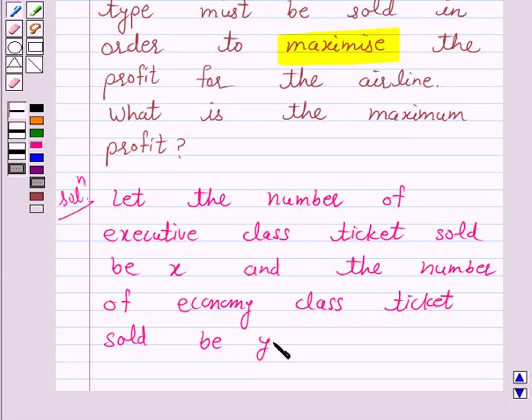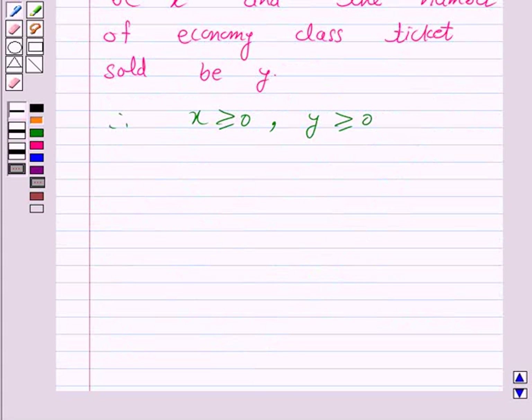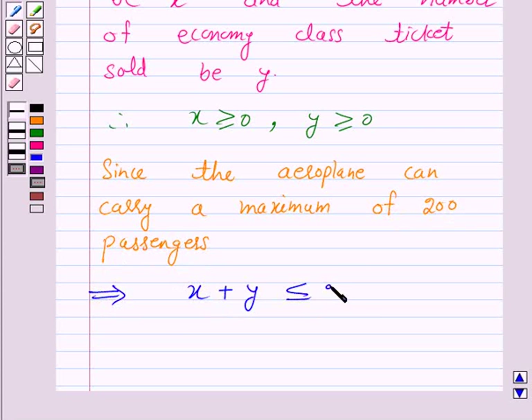Let the number of executive class tickets sold be x and economy class tickets sold be y. Therefore, x ≥ 0 and y ≥ 0. Since the aeroplane can carry a maximum of 200 passengers, this implies x + y ≤ 200.